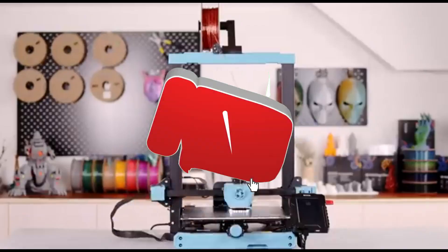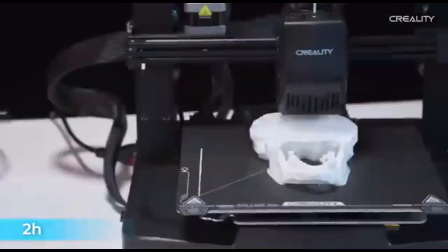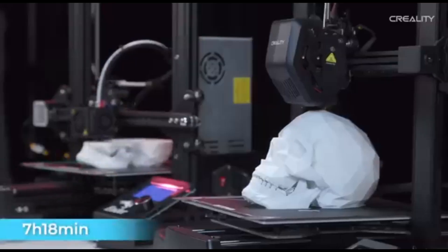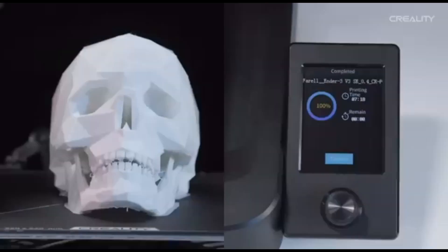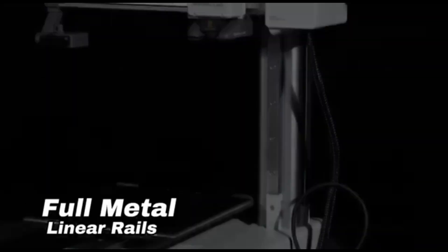Hey fellow makers and creators, welcome back to the channel, the go-to space for all things innovative and inspiring. Today we're diving headfirst into the future of 3D printing — we're talking about the best 3D printers of 2024. Buckle up because the world of additive manufacturing has never looked this exciting.